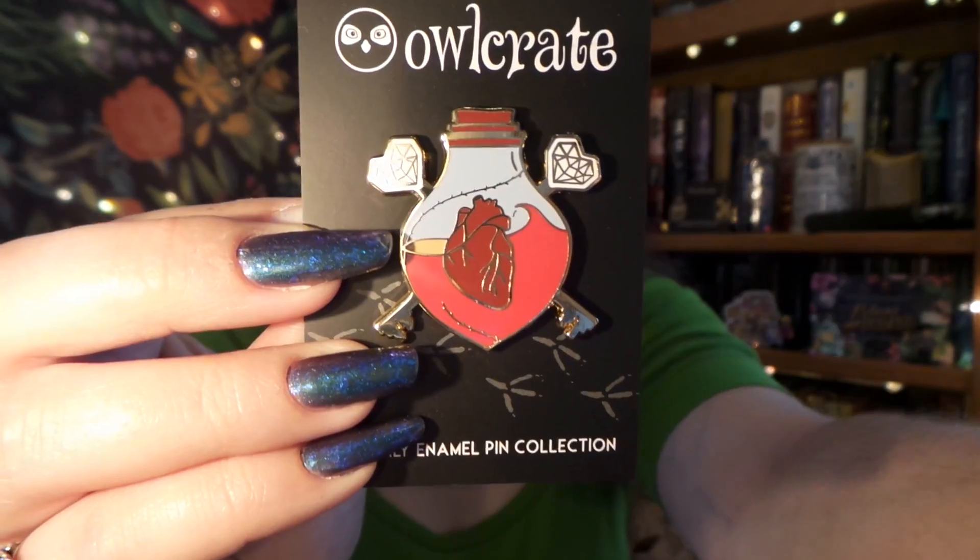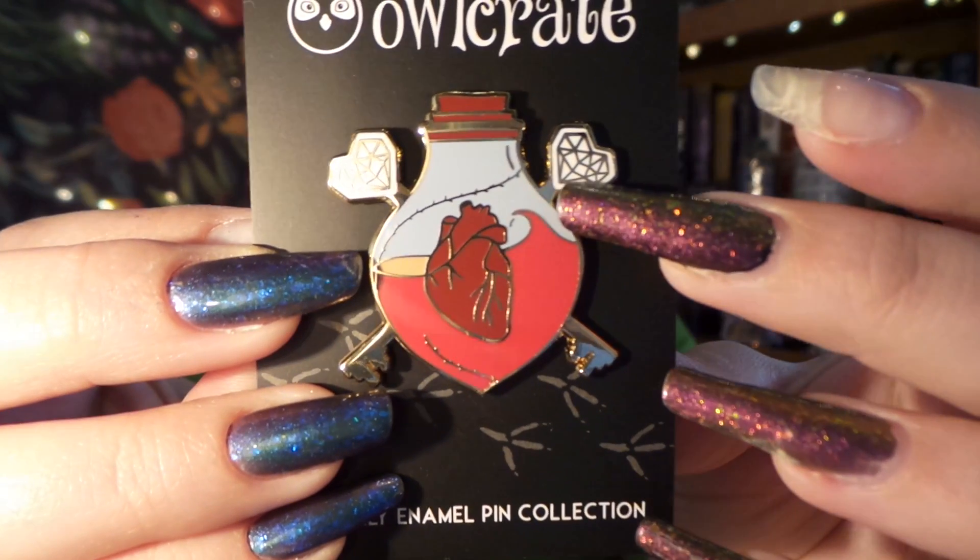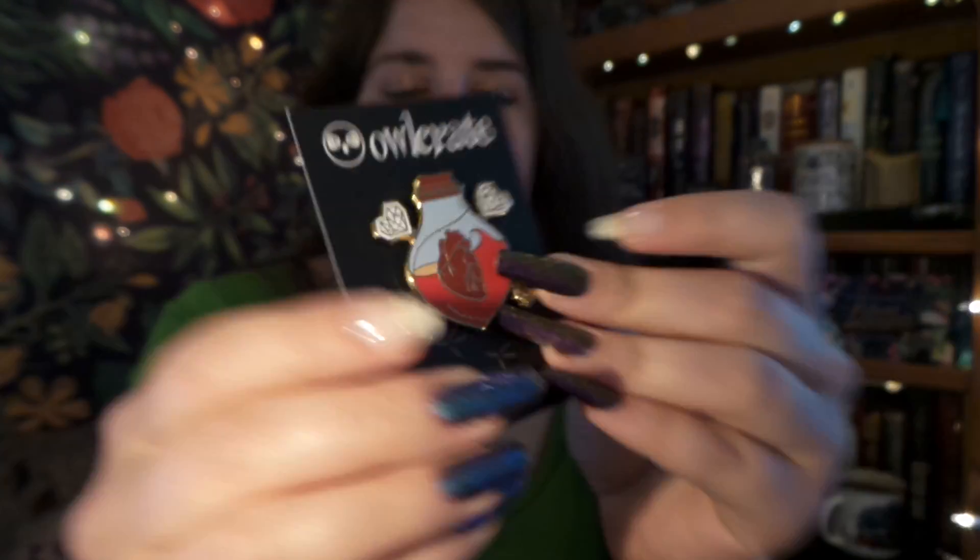So up next, we have our pin for this month. It looks like a vial with two cross keys and a heart, so that's very interesting. And of course, the enamel pins always correspond with the book for that month.